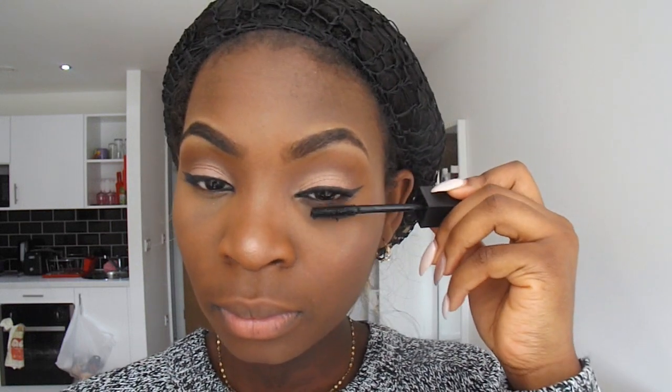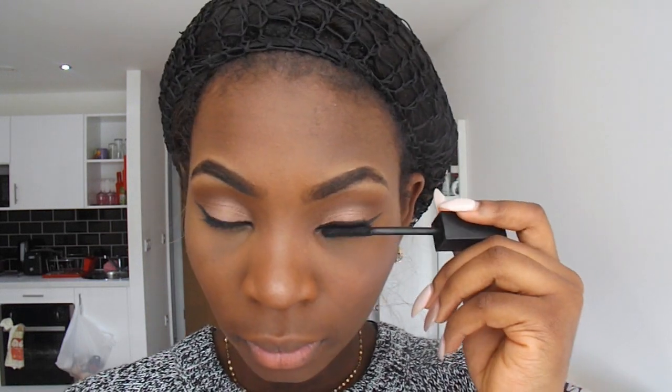Then I put some mascara on my eyelashes. I'm using the Sleek mascara — I can't remember the full name but I know it's the Sleek mascara. I think it's the only mascara they have. It's black, you cannot miss it. I'm just putting a few coats on because there are no lashes, so you gotta look pretty and cute, right?